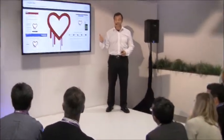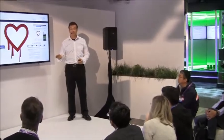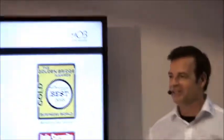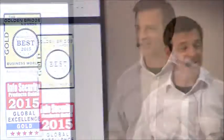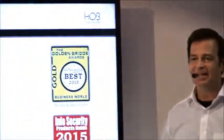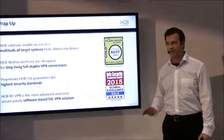If you and your company value security, you should not rely on an open source project for SSL encryption. Connecting with one of our representatives is really the only way to actually see firsthand how HOB solutions enable access to a multitude of target systems from almost any device, and see in action how HOB RD VPN is the most advanced and most secure, purely software-based SSL VPN solution. Thanks so much for stopping by HOB. Have a great day!